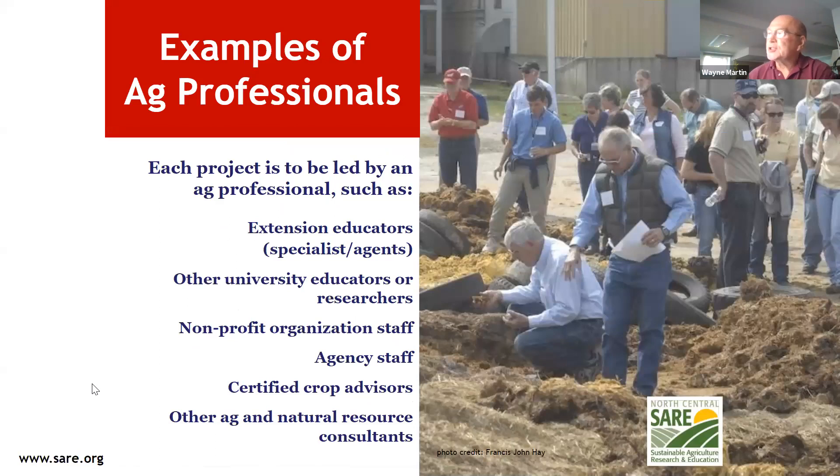Examples of ag professionals who can lead a Partnership Grant include extension educators, university faculty or researchers, people from private nonprofits such as the Sustainable Farming Association, agency staff such as Natural Resources Conservation Service, Certified Crop Advisors, and Ag and Natural Resource Consultants.